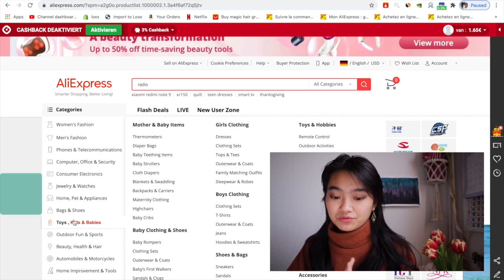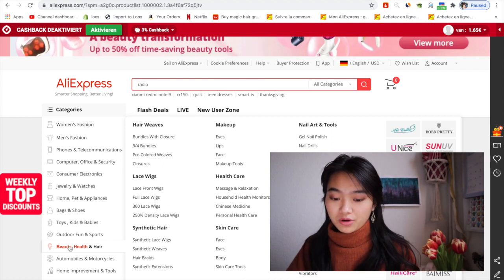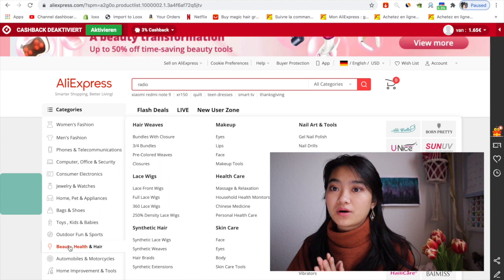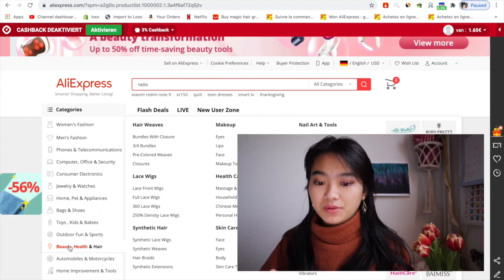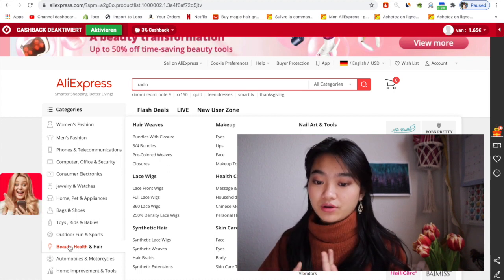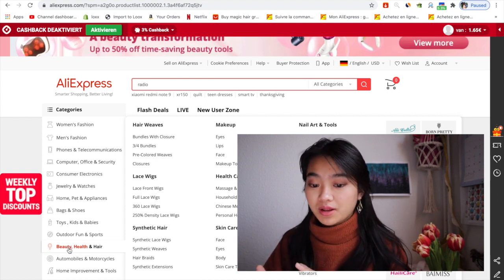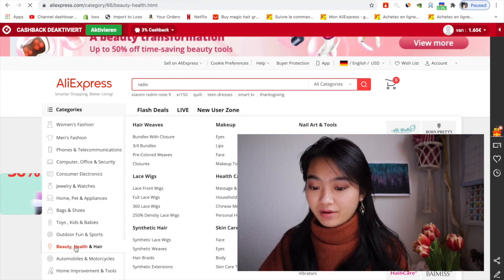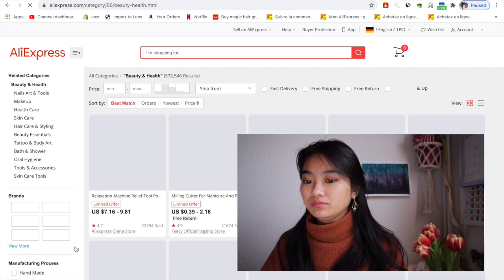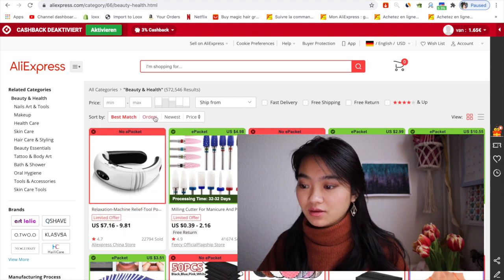I'm a woman so I want to find something related to beauty, hair, or health, so I'm going to go with the beauty, health, and hair category. But it's also up to you — maybe if you are a man or have different interests, you can go for other categories. For example, somebody might want to sell computer or office or security items, or maybe you can go with the home and pet supplies category.